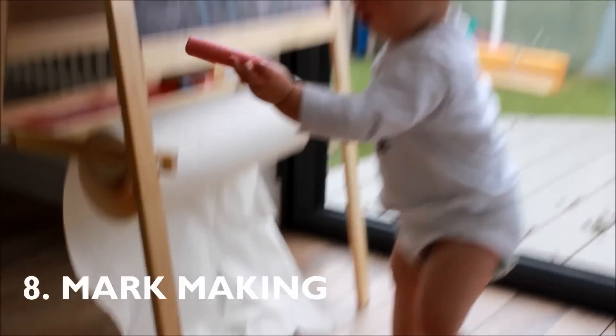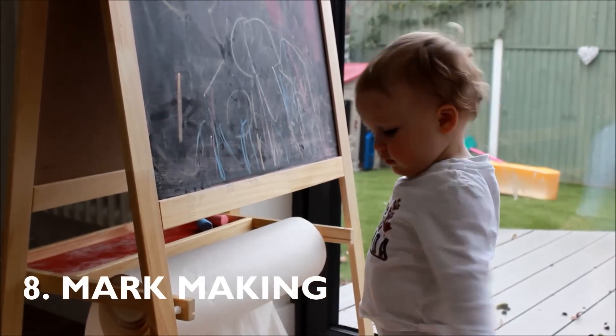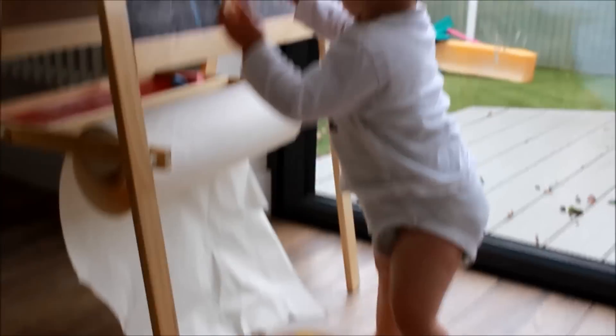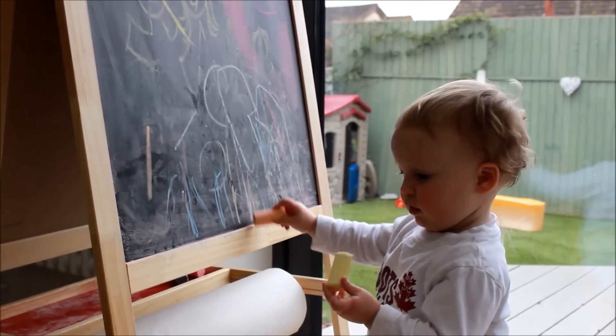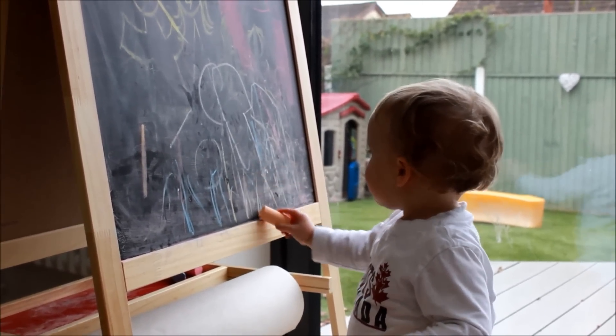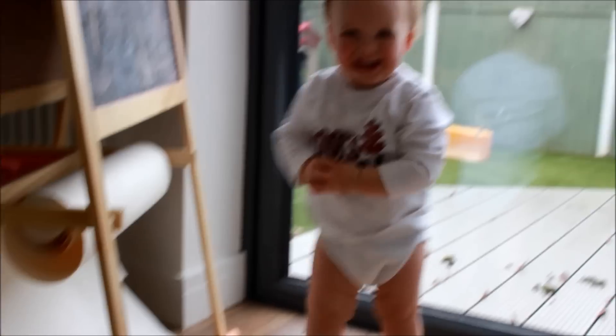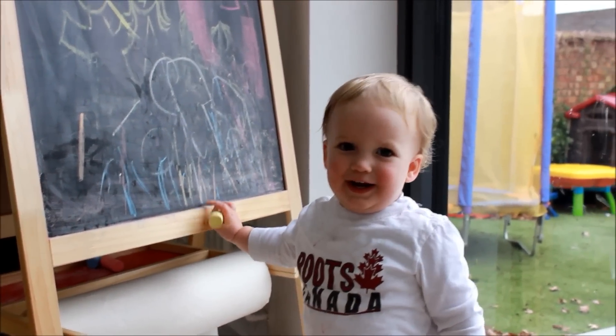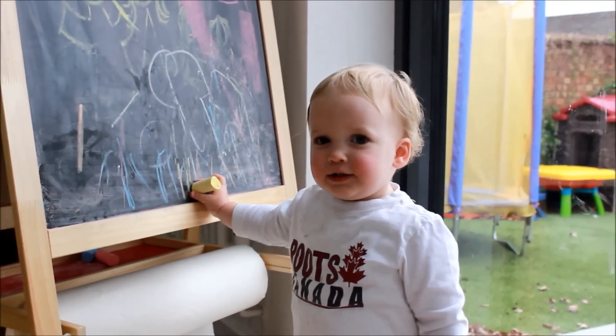Now that Caleb is getting older, he's been doing some mark making on this easel that we got him for Christmas — it's from Ikea. We found it's really the only way that he'll do some drawing, because if you give him crayons or markers at this age, he just eats them. So this is the best thing, and he enjoys it — he thinks it's really funny and he gets really proud of himself. He likes to draw now as well.